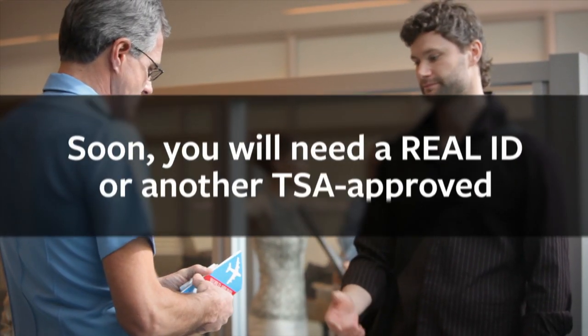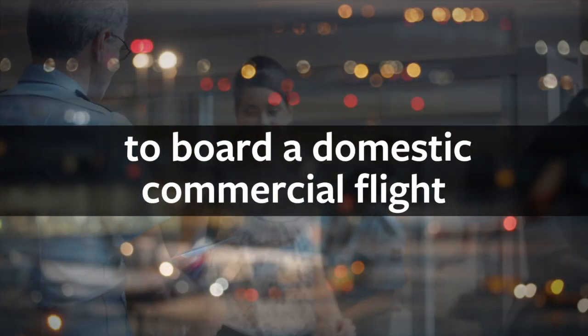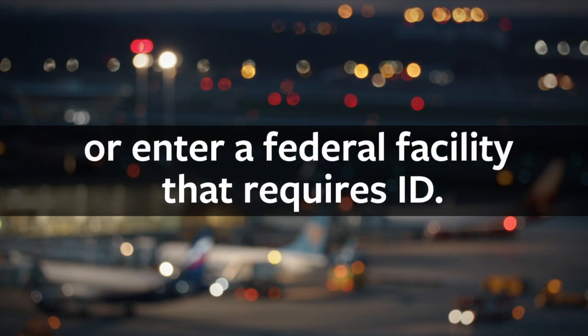Soon, you will need a Real ID or another TSA-approved form of ID, such as a valid passport, to board a domestic commercial flight or enter a federal facility that requires ID.